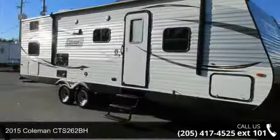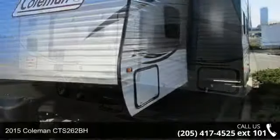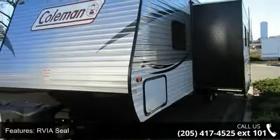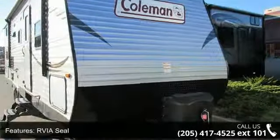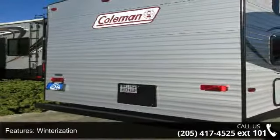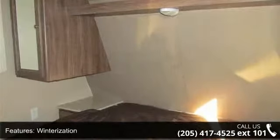Travel in style with this 2015 Coachmen CTS 262BH. Whether you are planning on vacationing, adventuring, or just relaxing, this travel trailer does it all. This unit is perfect for those looking to maximize fuel efficiency but maintain all of the conveniences of a well-appointed, feature-packed RV. An adventure awaits.